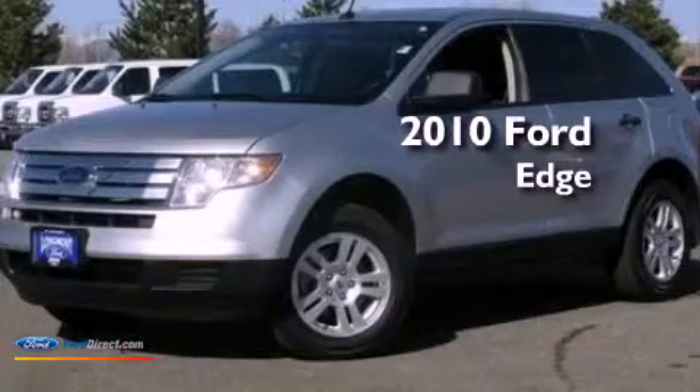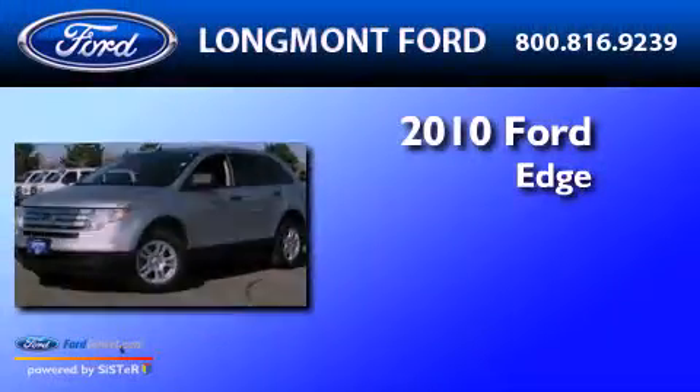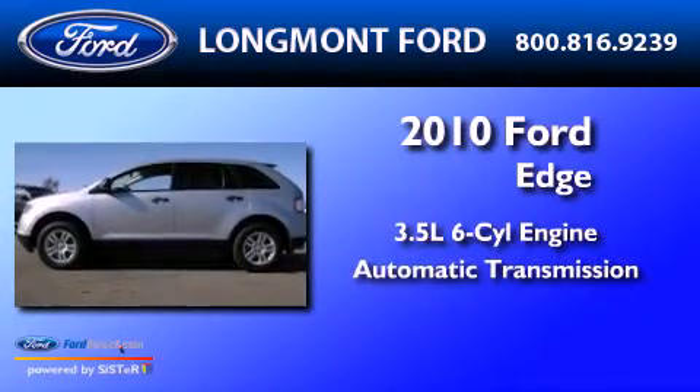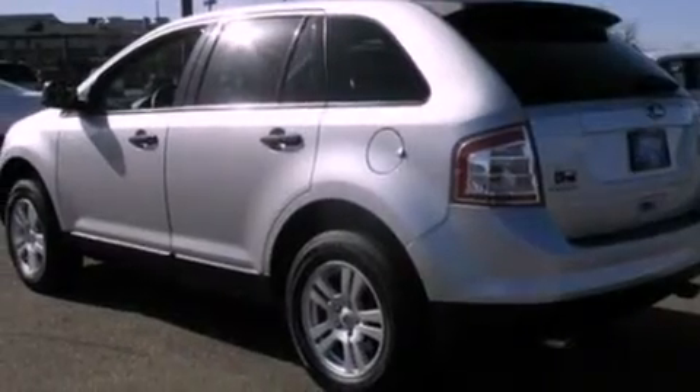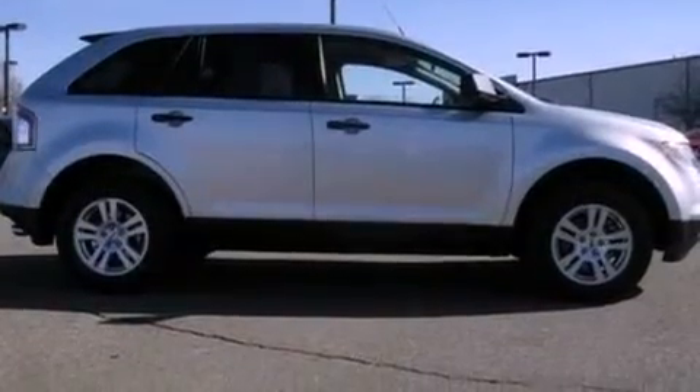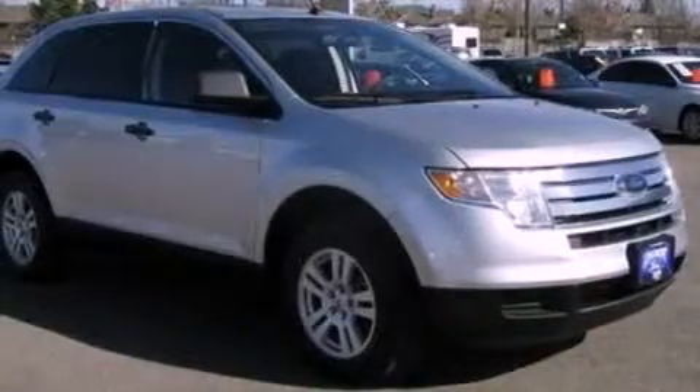This is a 2010 Ford Edge. It has a 3.5-liter six-cylinder engine, automatic transmission, and all-new tires. Its top features include a multi-link rear suspension, a low-tire pressure indicator, traction control and stability control systems, aluminum wheels, and much more.